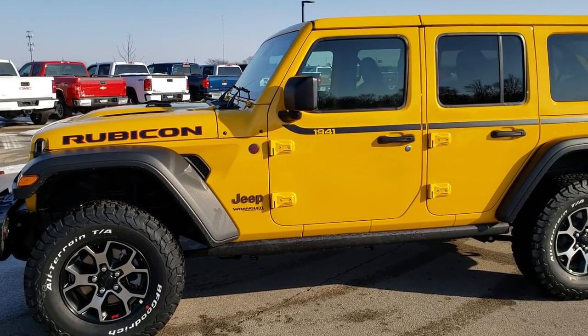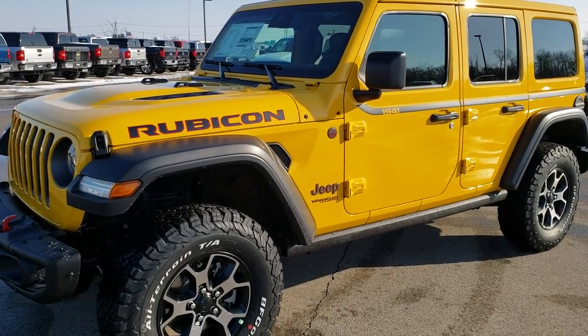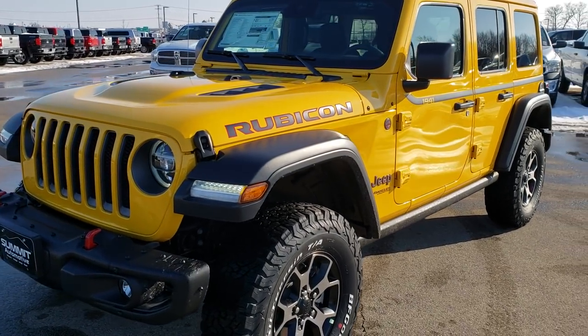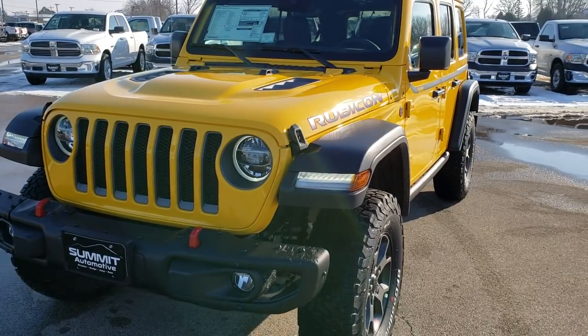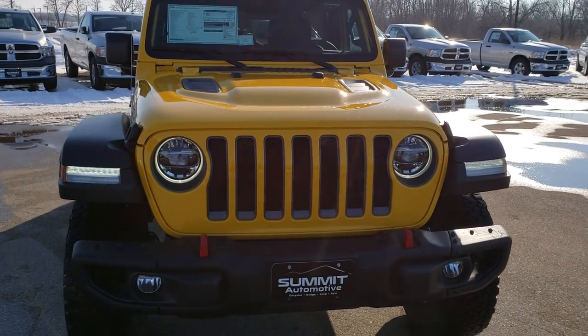This is stock number 9J241. We are here at Summit Auto in Fond du Lac, Wisconsin — your new and used Jeep Wrangler headquarters. Today we are checking out this brand new 2019 Jeep Wrangler Unlimited Rubicon.